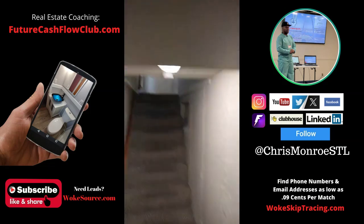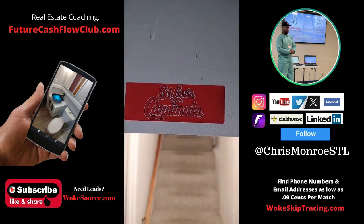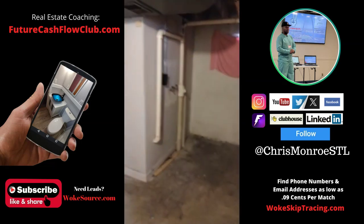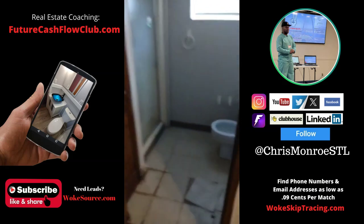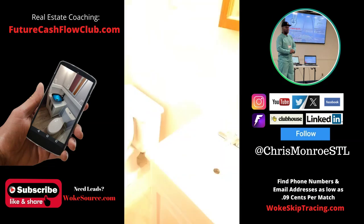That's where we're from, y'all — St. Louis in the building, you know who we is. Now over to the stuff that costs you money. There is a bathroom down here. But this is not a bedroom — this is a 2-2, not a 3-2. This bathroom looks like it needs a little help, but nothing major.